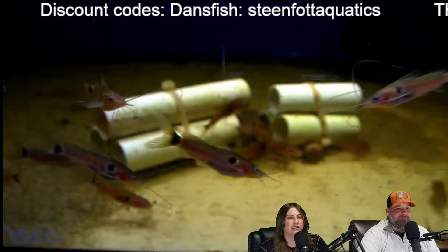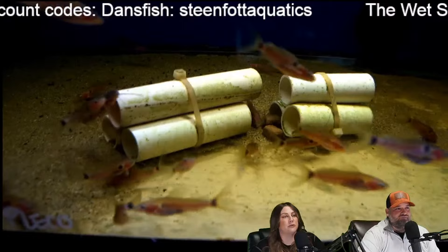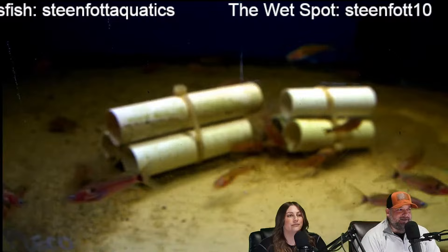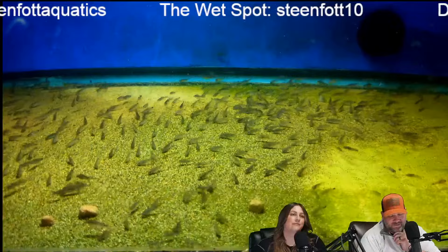Carson says he just got a 55-gallon and wants breeding ideas. For me — electric blue acara. You have a 55-gallon, get yourself a few electric blue acara. The tub is six feet by four feet by two feet, which comes out to about 360 gallons, minus about six inches down — so we're probably around 300 gallons.